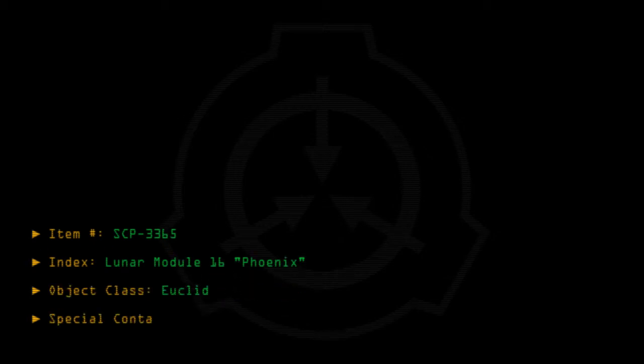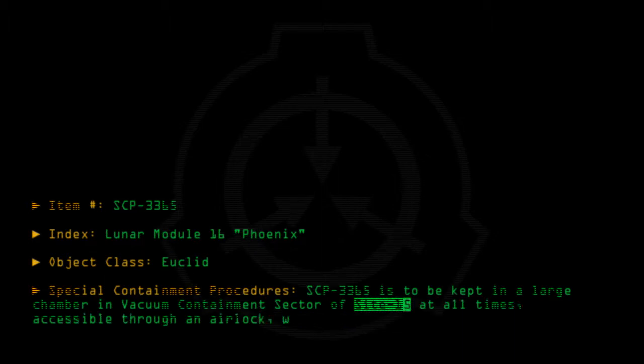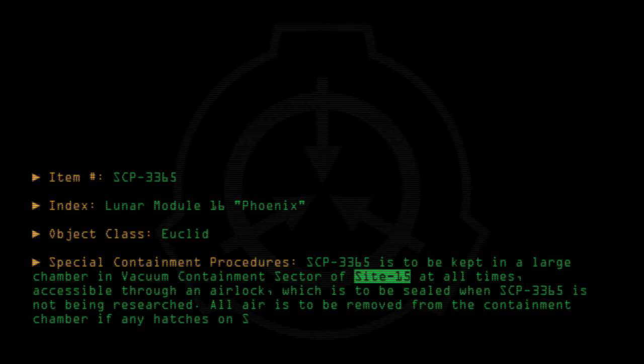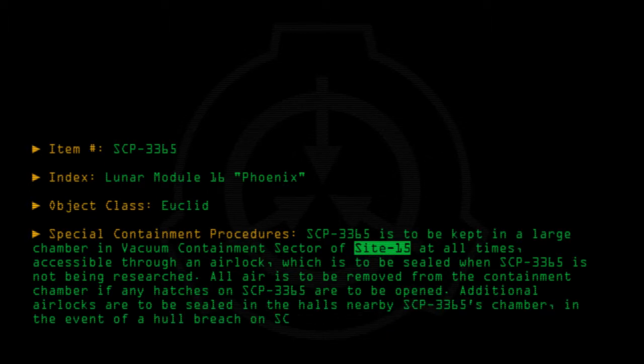Special Containment Procedures: SCP-3365 is to be kept in a large chamber in the vacuum containment sector of Site-15 at all times, accessible through an airlock which is to be sealed when SCP-3365 is not being researched. All air is to be removed from the containment chamber if any hatches on SCP-3365 are to be opened. Additional airlocks are to be sealed in the halls nearby SCP-3365's chamber in the event of a hull breach on SCP-3365.